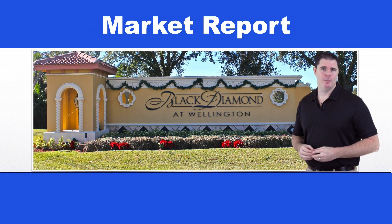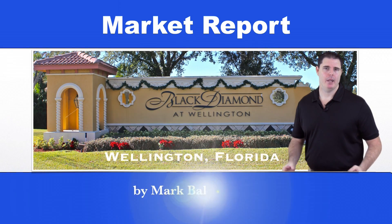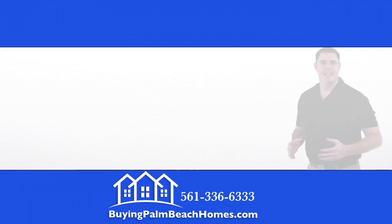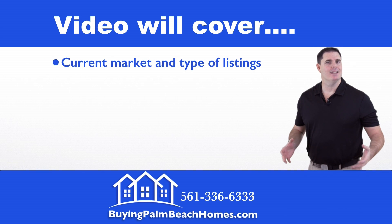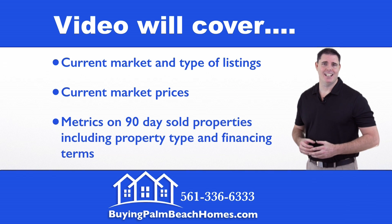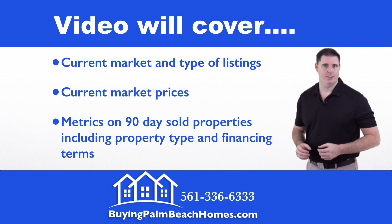Hello, today I'm doing a market report for Black Diamond in Wellington, Florida, brought to you by Mark Baker and buyingpalmbeachhomes.com. In this video I'm going to cover the current market and the type of listings that are available, current market prices of those listings, and then the metrics on the 90-day sold properties including property type and financing terms.